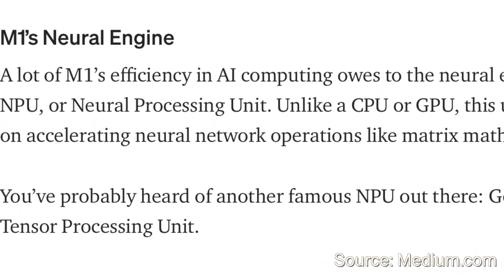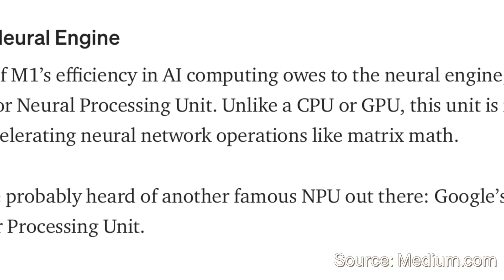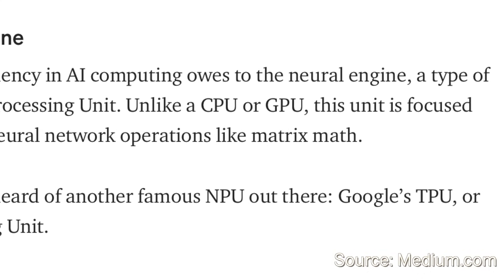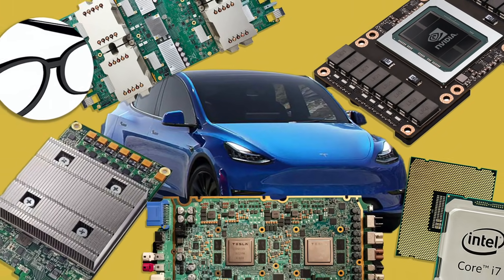This is what Medium terms "edge computing" — running models on low power processors in real time, as opposed to feeding data to big centralized computers to get a result. Quoting Medium: "A lot of M1's efficiency in AI computing owes to the neural engine, a type of NPU or neural processing unit. Unlike a CPU or GPU, this unit is focused on accelerating neural network operations like matrix math. You've probably heard of another famous NPU out there — Google's TPU or tensor processing units." I'm definitely going to do another video on how the M1 and Tesla's inference chips stack up against each other.